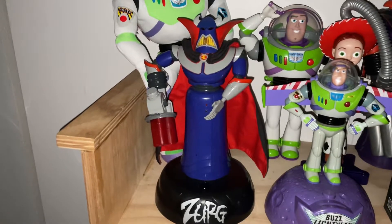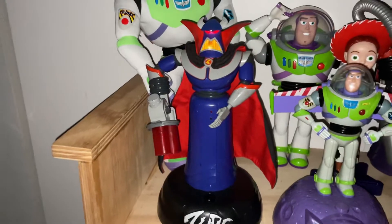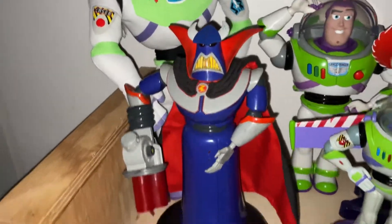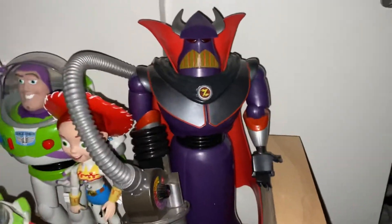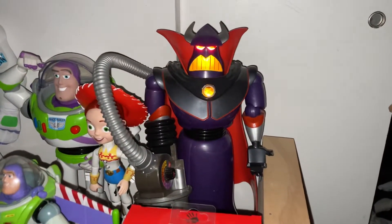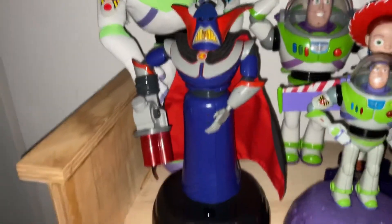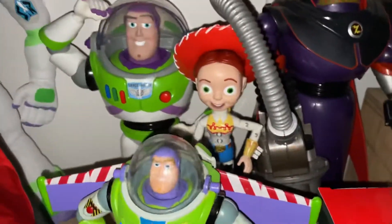Here's my Think Away Toys animated Emperor Zurg room guard — I can activate him. He's really cool. And here is the Disney Store 2019 Emperor Zurg. He's pretty cool, but I have to admit I like the room guard better because it moves and does more.